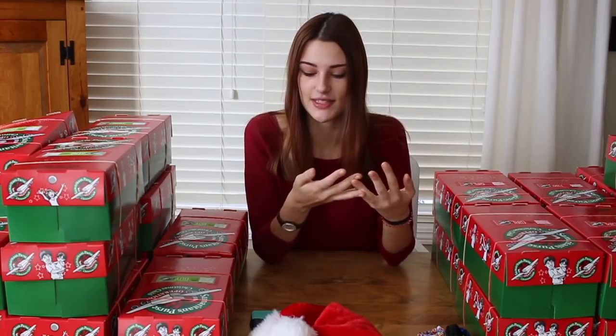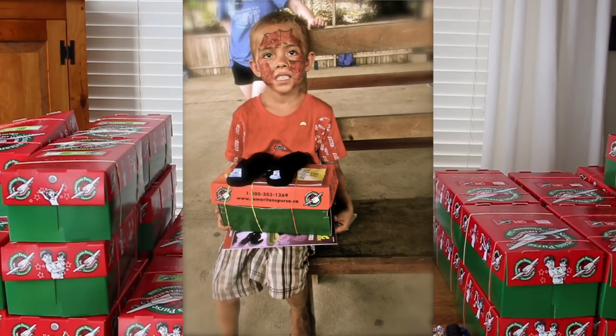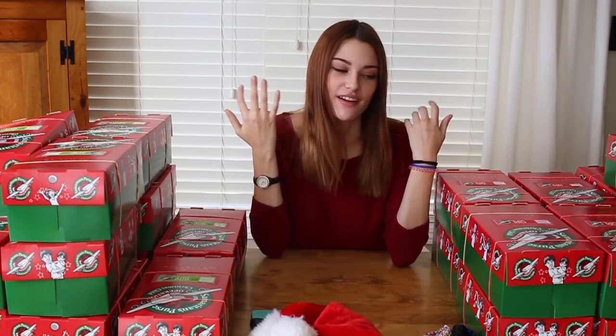If you haven't heard of Operation Christmas Child, what they do is they send out gifts to kids who are in third-world countries and developing countries. A few years ago I got the chance to go to Costa Rica and actually deliver these to some kids. I got to pack my own box and hand deliver it to a little girl named Stacy, and she was the cutest little thing. It was such an amazing experience that I've been doing it ever since. So I have to say a huge thank you to my 25 Patreon supporters who stuck with me throughout the year — they are the ones who made these boxes possible.